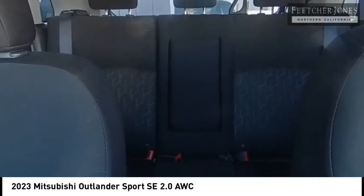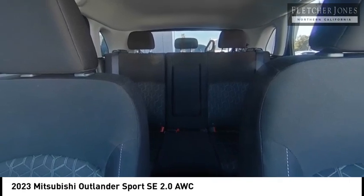PPO, cruise control, power steering, high-definition radio. Come take a test drive today.